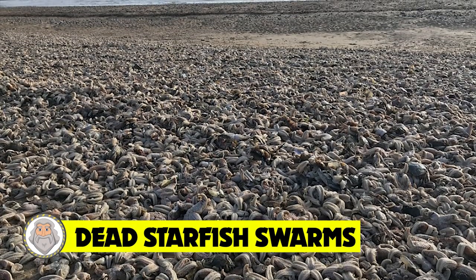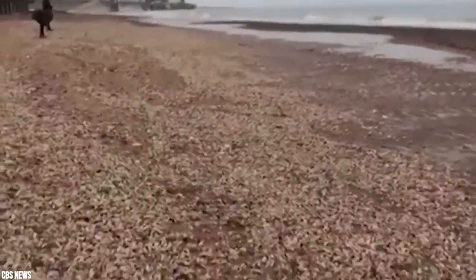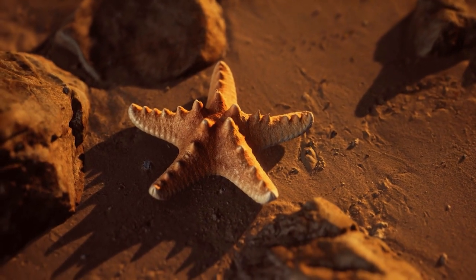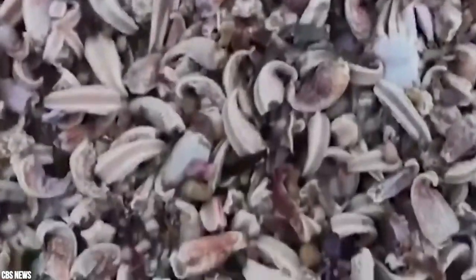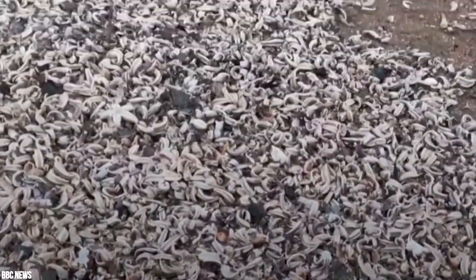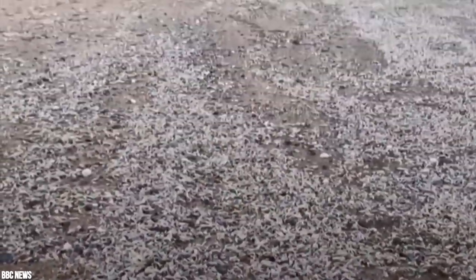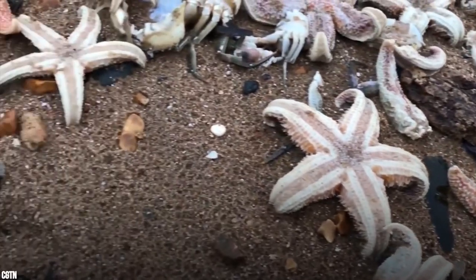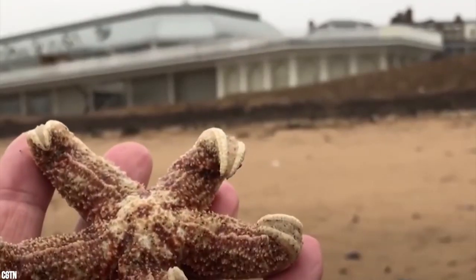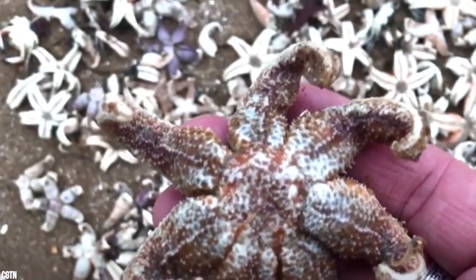Number 14: Dead starfish swarms. It's not unusual for strong currents to wash up large quantities of creatures, especially if they're forced into shallow waters for food. Seeing that happen with starfish, however, is something brand new. Experts believe scarce food in their typical ecosystem forced them into shallower waters, and a recent storm surge washed thousands of them up onto shore. Once stranded on land, their fates are sealed. Even one starfish can lay over a million larvae, so the population can repopulate reasonably quickly.